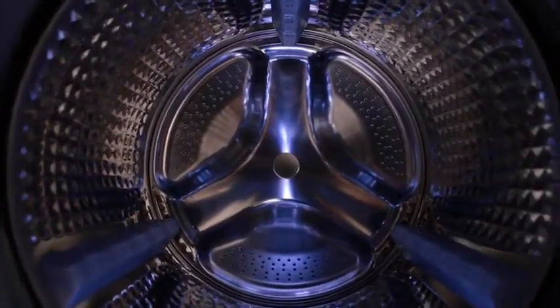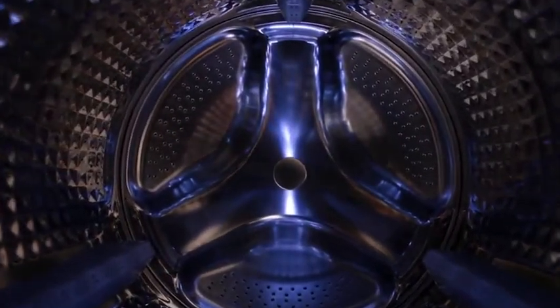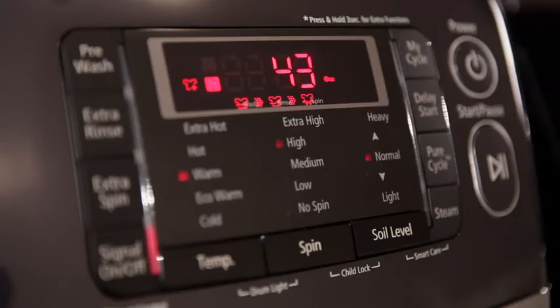With 21 wash cycles, a lighted fabric protecting diamond drum, steam washing, and 5 temperature settings, this Samsung washer provides everything you need for the finest in fabric cleaning and care.